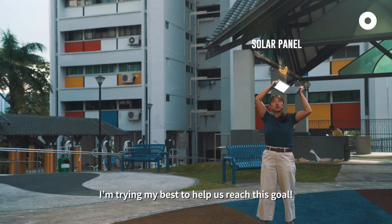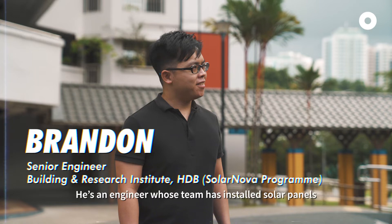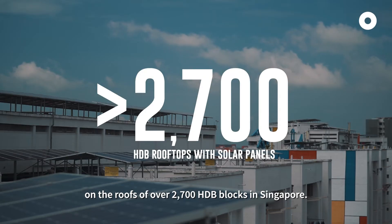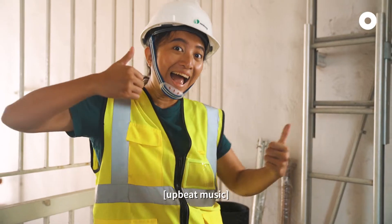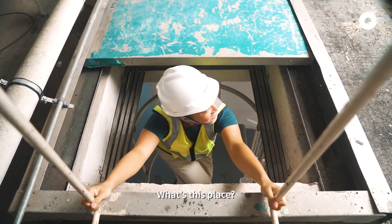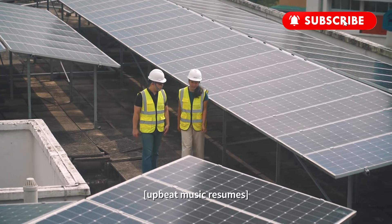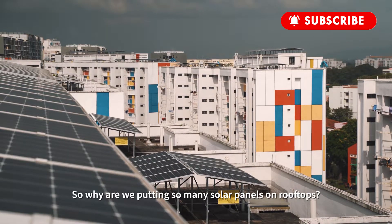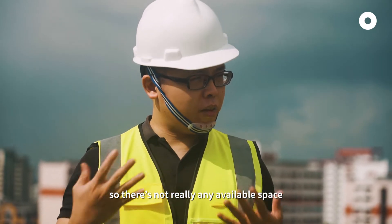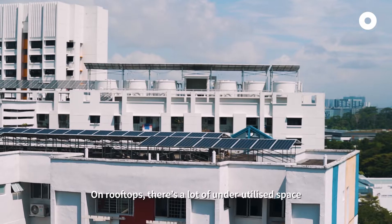I'm trying my best to help us reach this goal, but I think there's a better way. This is Brandon from HDB, an engineer whose team has installed solar panels on the roofs of over 2,700 HDB blocks in Singapore. So why are we putting so many solar panels on rooftops? Well, as you know, Singapore is land-scarce, so there's not really any available space for large-scale solar farms like those you see in other countries. On rooftops, there's a lot of underutilised space, as you can see here.